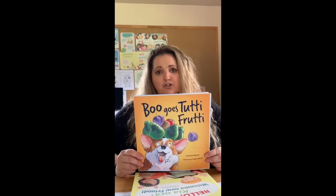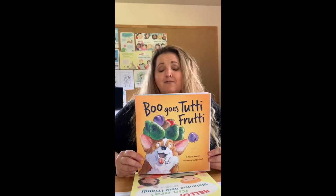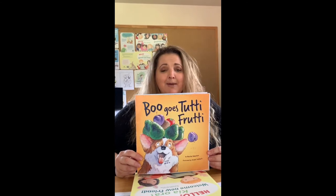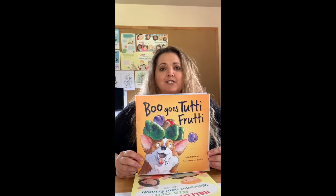The third book I have coming out is October this year and it's another children's picture book. It's called Boo Goes Tooty Fruity and this is just a fun story about a dog who's home alone and hungry. He gets into the fruit bowl and tries out all the fruit, causes mayhem and a mess in the house, and finds out which fruit he loves the best.